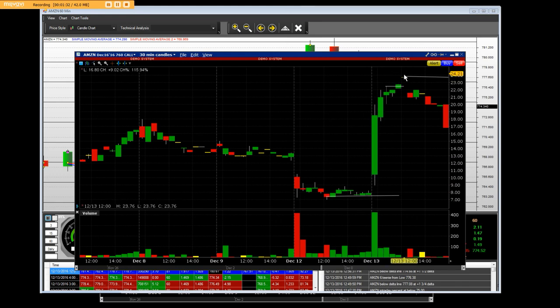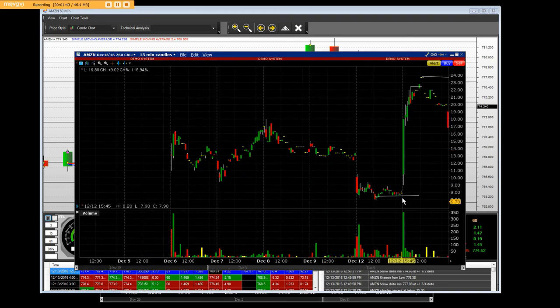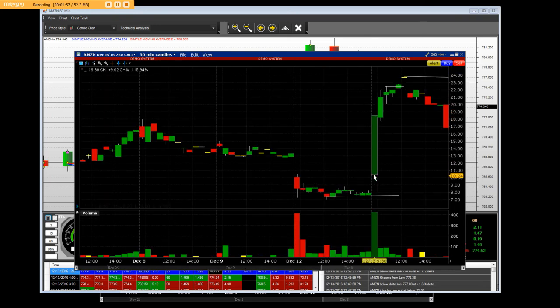We can see the big gains here — we went all the way up to $24 per contract intraday. This is a 30-minute $760 call chart. We can also look at the 15-minute when we were down here accumulating these calls, because at the current stage with the Trump rally it had not yet followed the bigger breakout.